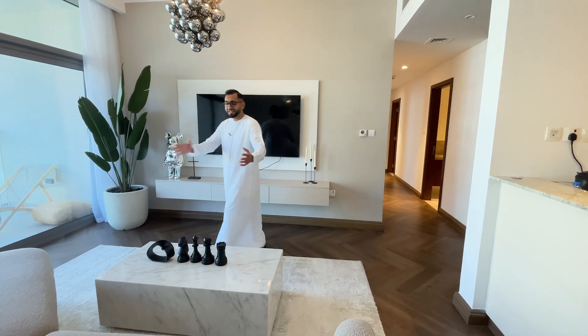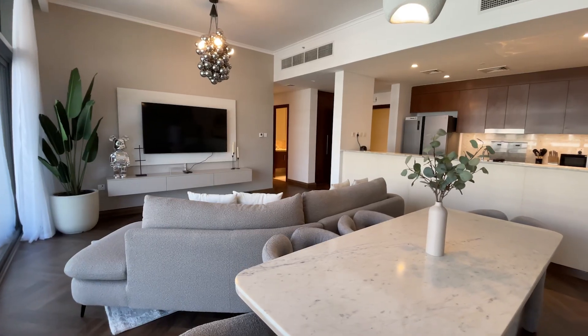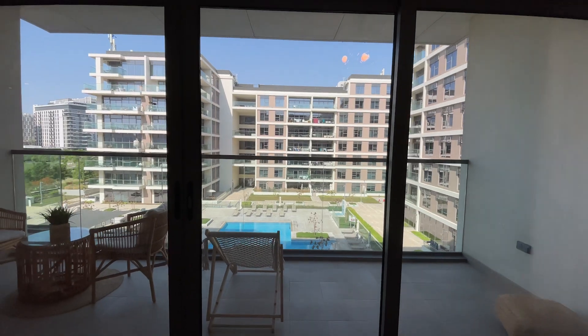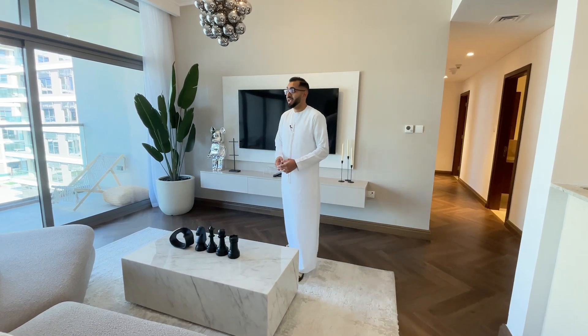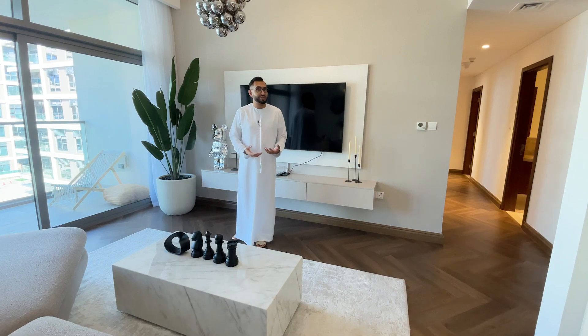This is the living space and as you can see it's really nicely set out. This is currently used as a short-term rental solution so it brings the owner a really great return on investment, based on how many people want to experience Dubai Hills.